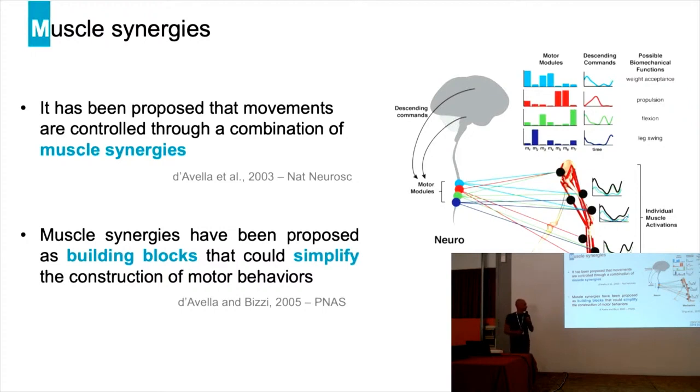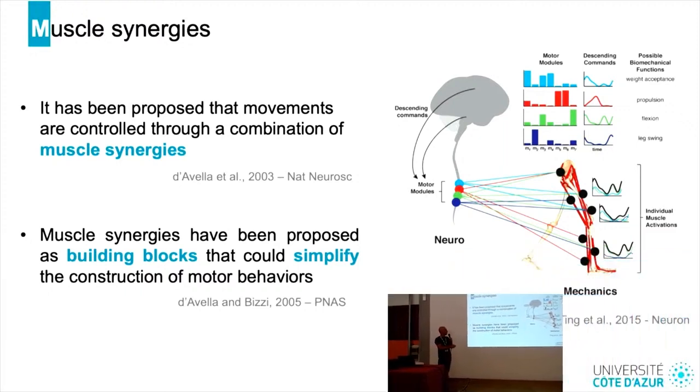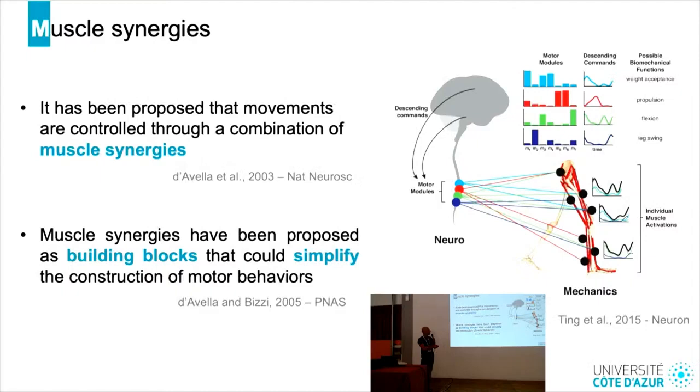On the right-hand side, you have an example of four synergies controlling lower limb muscles during gait. The first synergy in blue is mainly composed by muscles one, three, and four, and the second synergy in red is mainly composed by muscles five and six. These synergies have been proposed as building blocks that could simplify the construction of motor behaviors.